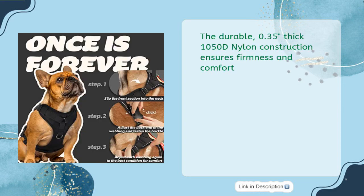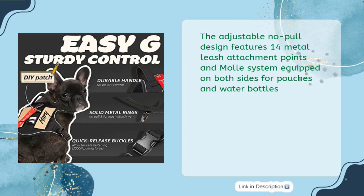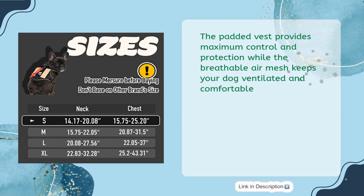The durable 0.35-inch thick 105-OD nylon construction ensures firmness and comfort. The adjustable no-pull design features 14 metal leash attachment points and MOLLE system equipped on both sides for pouches and water bottles. The padded vest provides maximum control and protection while the breathable air mesh keeps your dog ventilated and comfortable.